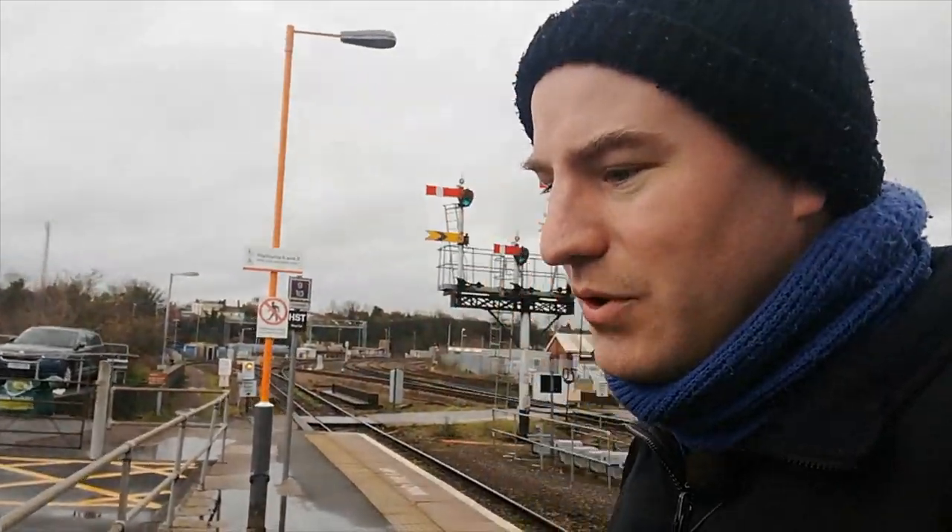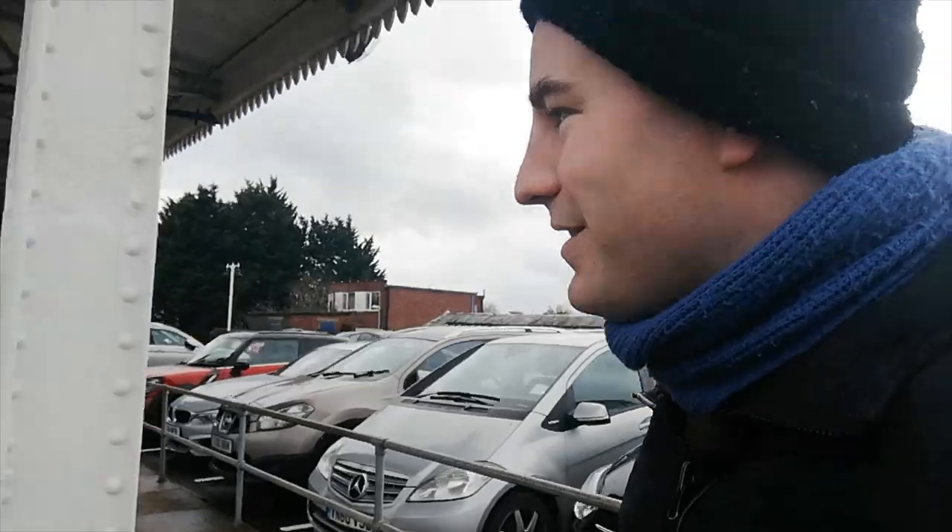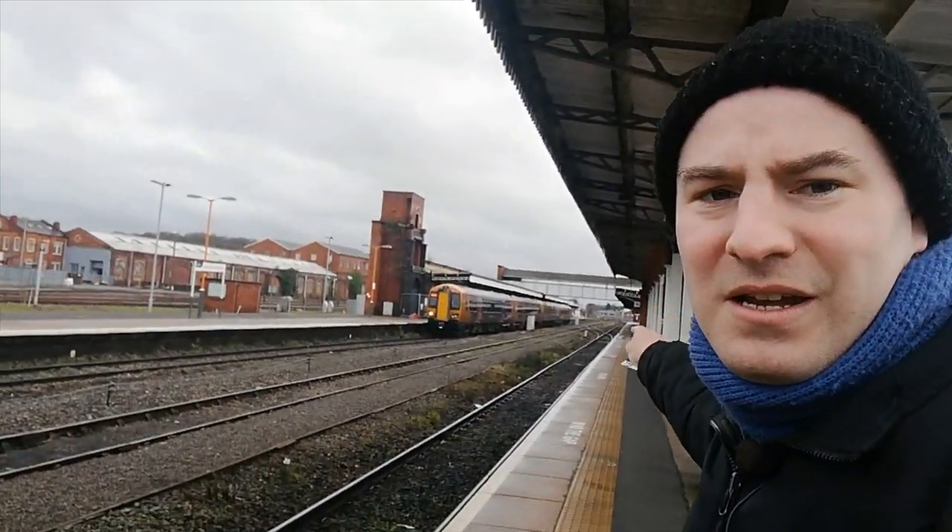Worcester Foregate Street also has semaphore signals, as does Droitwich Spa, so it's really nice that they're still being used. Now we've got to wait for the train to take us through to Worcestershire Parkway. It's going to be one of the new Great Western 800s or 802s — I call them cucumbers because they're long and green and look like a cucumber, especially when they're curving around a corner.